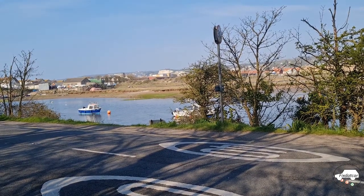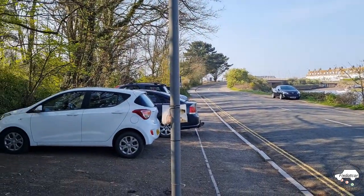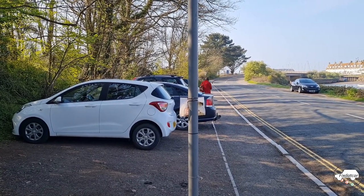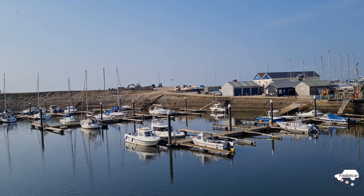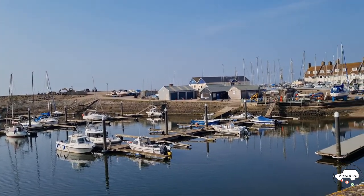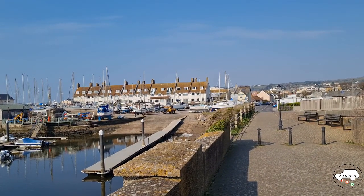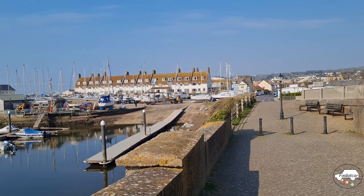Parking can be expensive but with a little bit of imagination costs can be avoided. Here I am about 500 yards outside of Seaton with free parking. A little hunt on Google Earth and you'll find somewhere to park for nothing. Today's activity is a walk to Branscombe Village via Beer, starting at Seaton — over the old bridge, along the promenade, up the cliffs and over to Beer and then on to Branscombe.